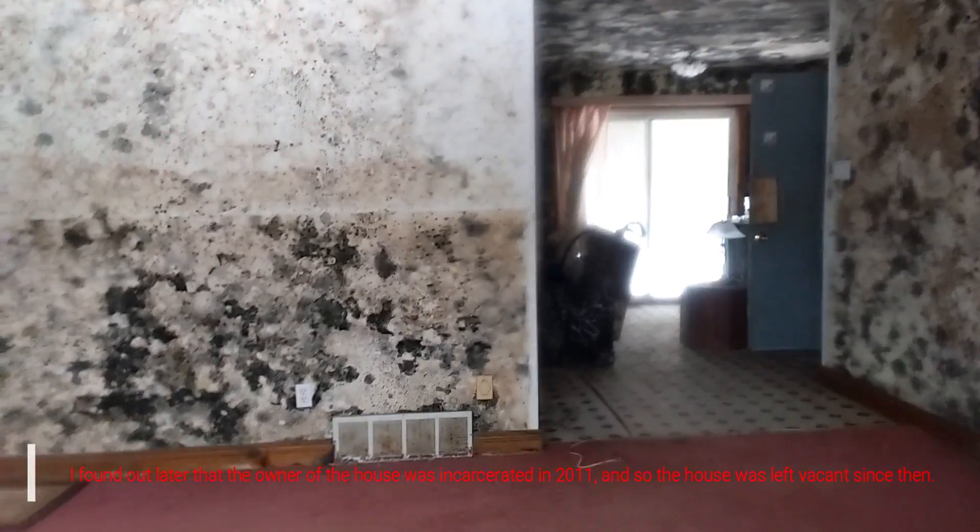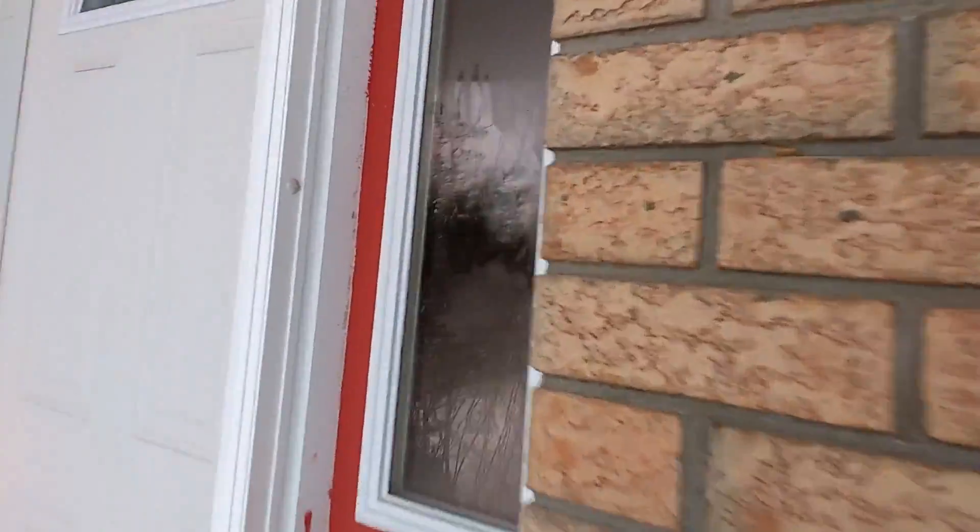If somebody went on vacation — I mean, obviously the house didn't turn like this overnight. I just can't believe that black mold. I've heard of this stuff, I've never actually seen it. I've never, ever seen mold like that before. It almost looks like the house was in a fire or something, but it's just mold.